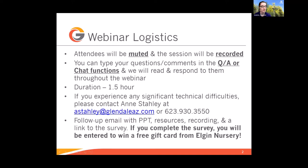We will follow up with an email that will have the PowerPoint, any handouts, the recording, and a link to the survey. If you complete the survey, you will be entered to win a free gift card to Elgin Nursery. We've been trying to give away a little freebie at each class just to make it fun, and we really do appreciate your feedback, especially since we're doing these virtually.